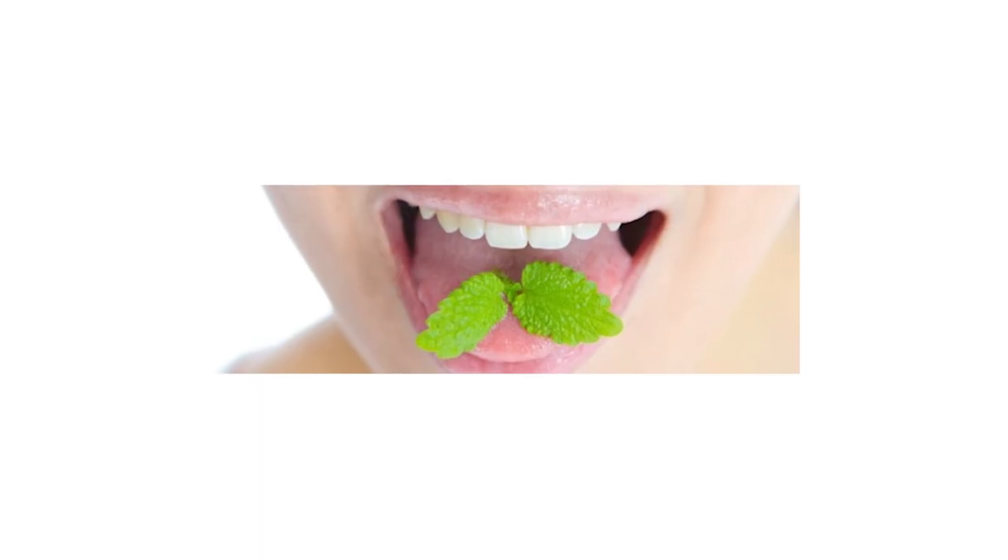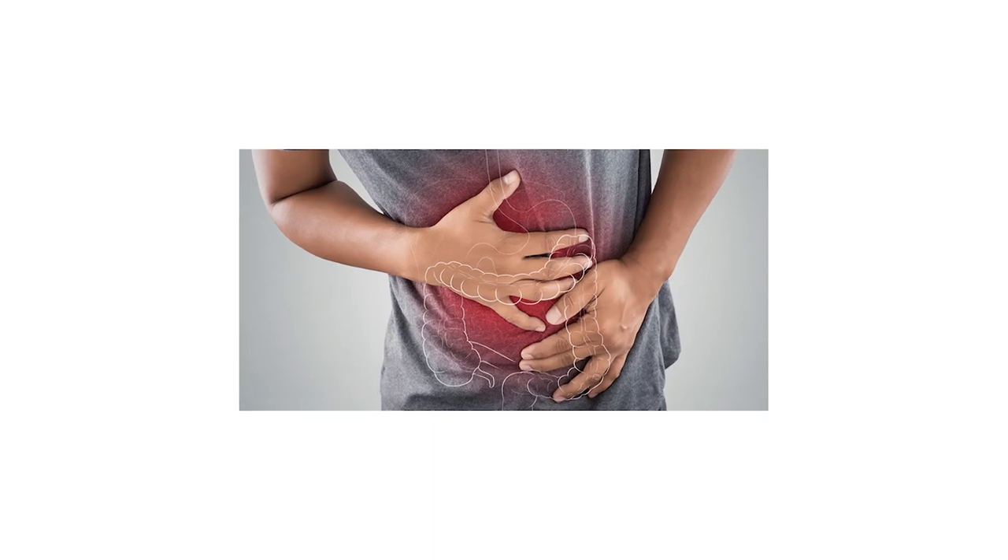Some potential side effects of digestive bitters can include a dry or numb feeling in the mouth. They can have a little bit of an icy-hot menthol type sensation, including a cool sensation in the throat. And although they're meant to help with digestive issues, for some people they actually make digestive symptoms worse. This can include nausea, heartburn, constipation, diarrhea, and a variety of others.